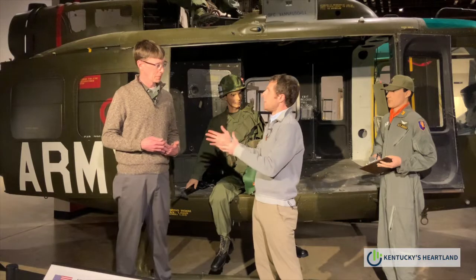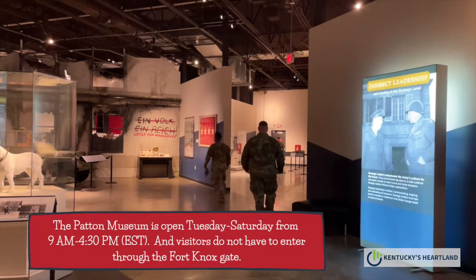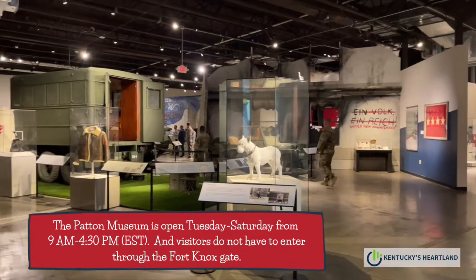Tell us what makes it unique. The Patton Museum has a really unique mission of teaching leadership primarily to ROTC cadets that execute their summer training here. We tell a little bit of the history of the whole Army, but most of it's through the lens of leadership.